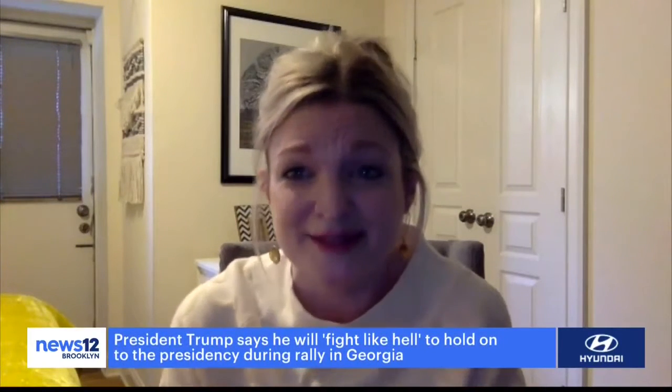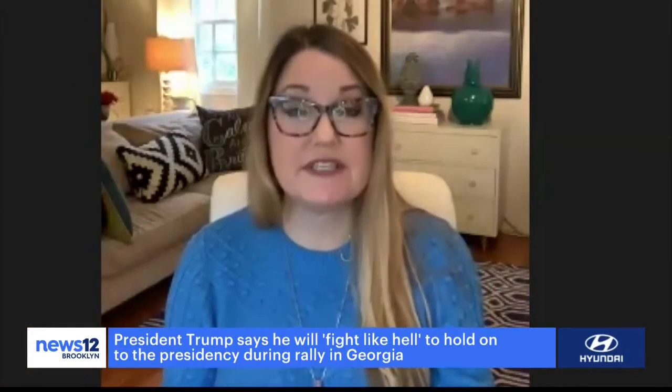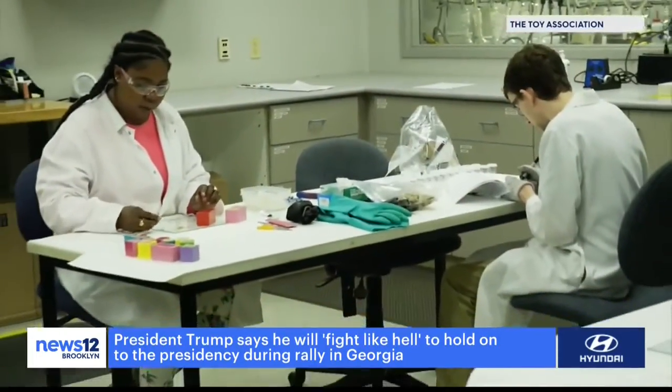What is this topic that we hear about — counterfeit toys? What does it mean, and how do you prepare yourself as a parent to not fall victim? Well, toys sold in this country are subject to over a hundred different safety standards and tests, and they have to be tested and certified before they're sold to the public.